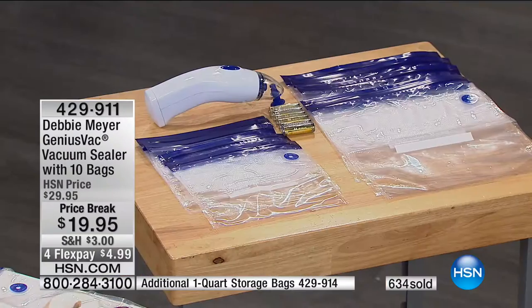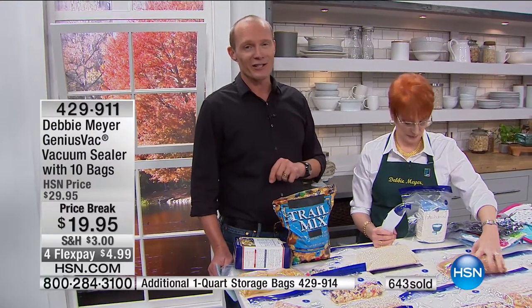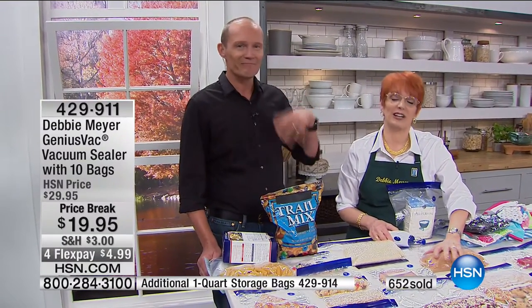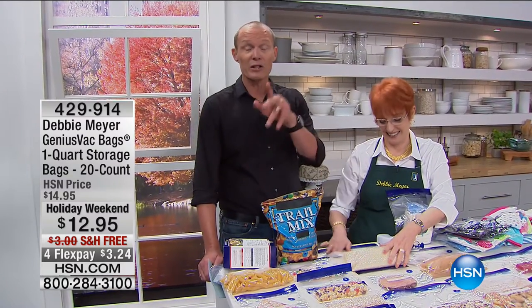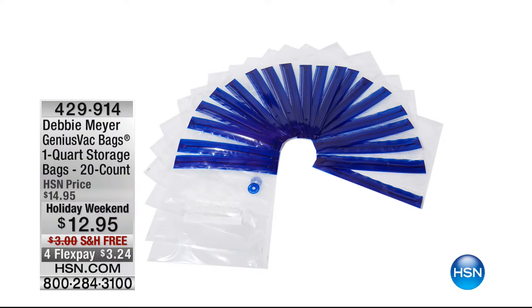In the pack you are getting five quarts and five gallon bags. We also have packs of 20 of the gallon and 20 of the quart bags. Do us a favour, Carolyn — when you get it home and try it, go back to hsn.com and put in a review. Thank you Carolyn, we love hearing from you. The Debbie Meyer green boxes are also available at hsn.com.